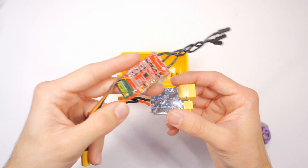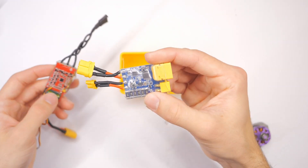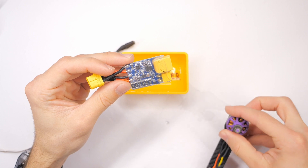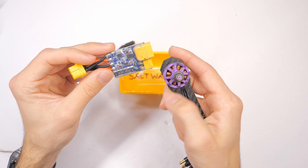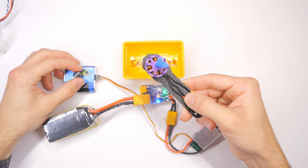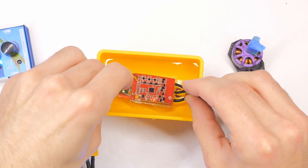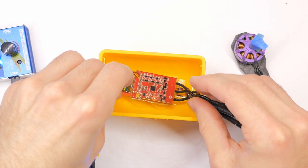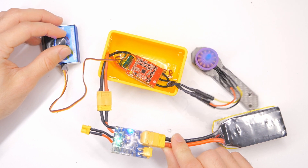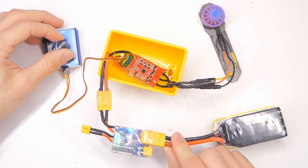Everything's working. There we go — our motor is turning on. Let's start out first with the motor not running and just dunk this in here. Wow, all right — so far, so good. Oh yeah, it's working, baby! Wow, that's actually very, very effective.